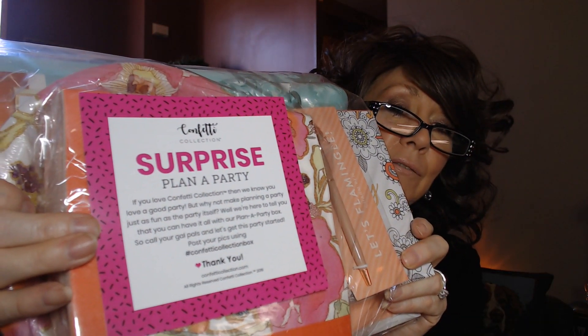So it's the Confetti Surprise 'Plan a Party' box. It says: 'If you love Confetti Collection, then we know you love a good party. Why not make planning a party just as fun as the party itself? You can have it all with our Plan a Party box — so call your gal pals and let's get this party started.' It looks like we've got some fun things in here.